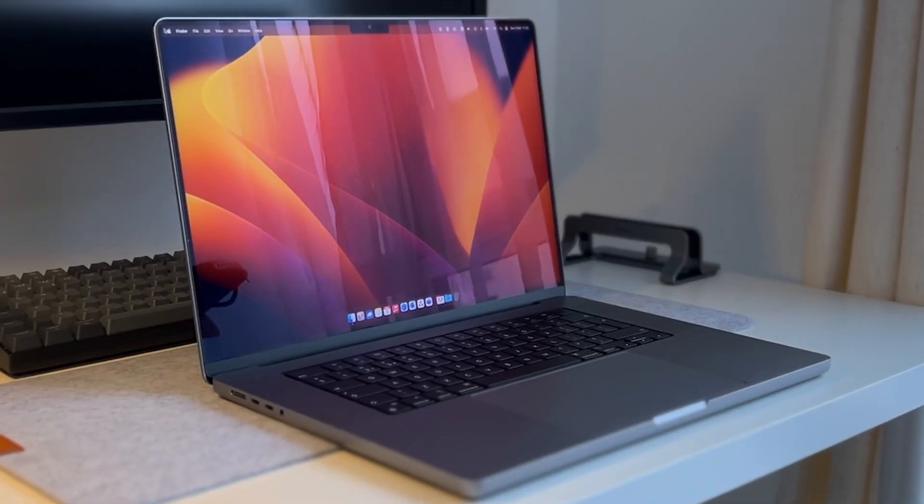The screen has been a joy to use. It's called a Liquid Retina XDR display and the colors have been beautiful to edit video with. Watching YouTube and Netflix in 4K looks superb. The only problem is trying to find an external monitor that best suits it — the Studio Display and XDR display are a little out of my price range — but no complaints about the display itself. Gorgeous screen.